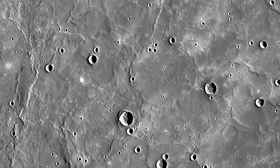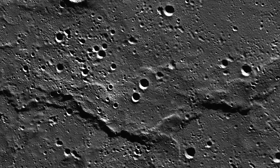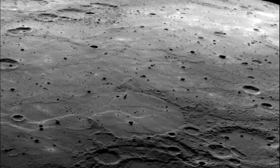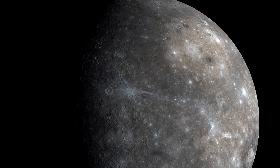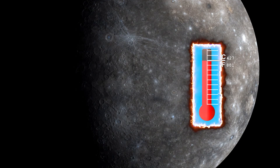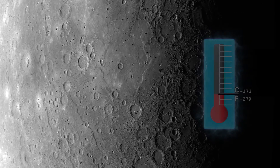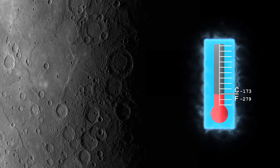Mercury is also covered in strange cracks and cliffs called wrinkle ridges. These may have formed as Mercury's core cooled and the planet contracted. Being the closest planet to the sun, Mercury's surface temperature is, unsurprisingly, very hot, reaching over 400 degrees Celsius during the day. However, without an atmosphere to trap the heat, Mercury's night side can reach temperatures as low as negative 170 degrees Celsius.